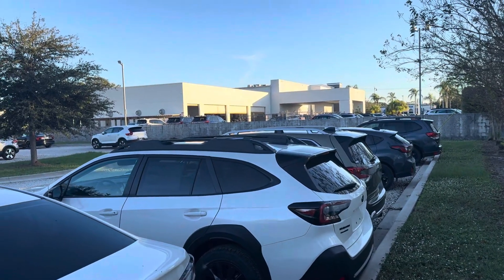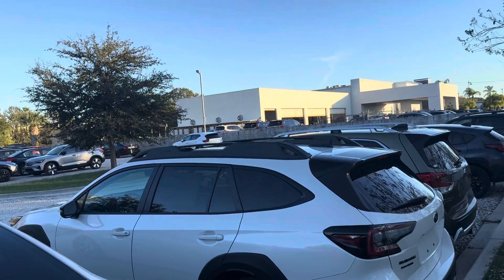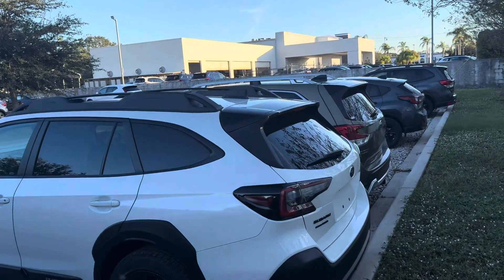Hey Lionel, it's Davis over here at Subaru. It was very nice talking to you. I'm looking forward to Saturday. Just wanted to show you a quick couple of Outbacks at different trim levels.